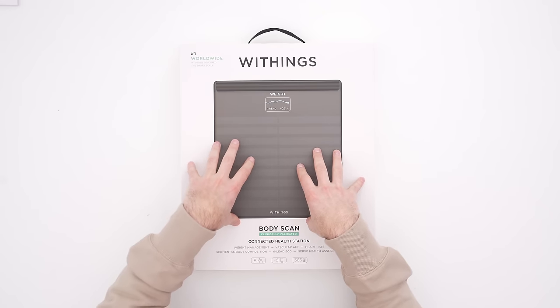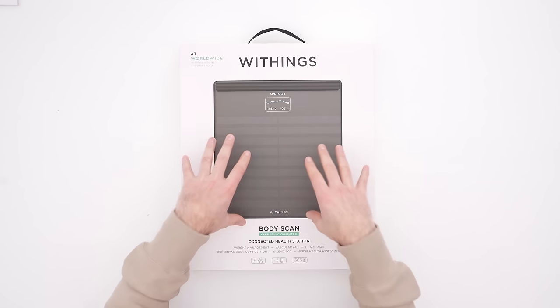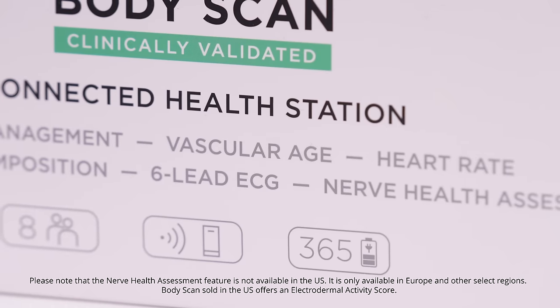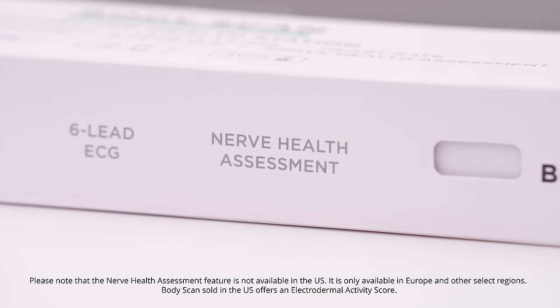This kind of puts everything that you might want in a scale into one package, including for the first time segmented body composition readings. But it doesn't end there — you've got vascular age, heart rate, a six-lead ECG, and a nerve health assessment, all coming together in this beautiful app.